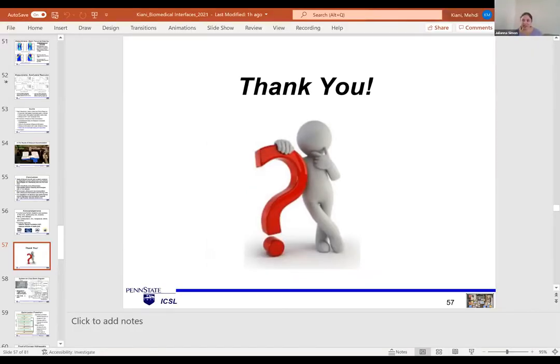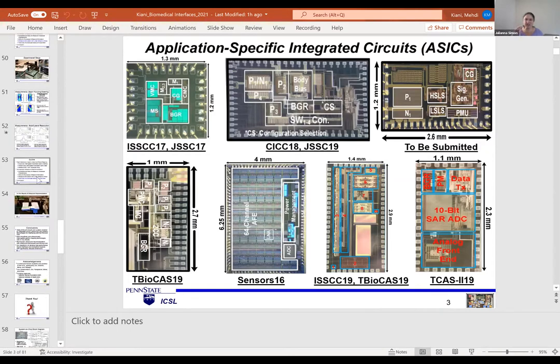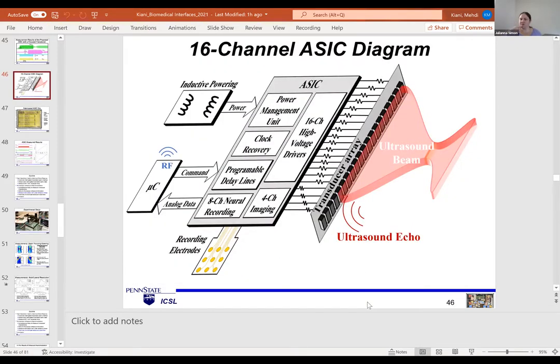That was a very interesting presentation with a lot of great work. Please feel free to unmute or post in the chat if you have questions. On your ultrasound neuromodulation circuit, you had four imaging channels separate from your transmit channels — is there a reason you couldn't have the transmit channels also receive? That's a very good point. Yes, we can do that. In our chip we have 16 pads for driving and four pads for recording — we can use the same elements to receive. In this example, the simplest approach was 16 to transmit and four to receive.